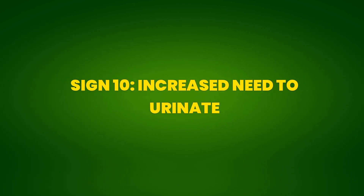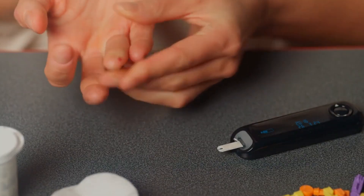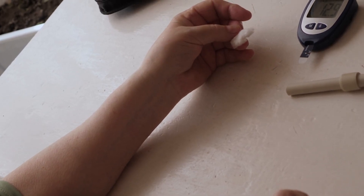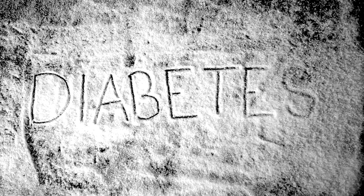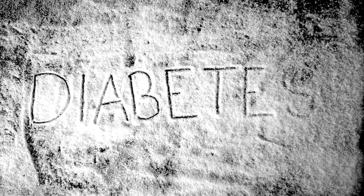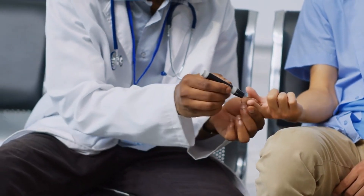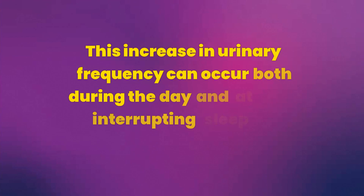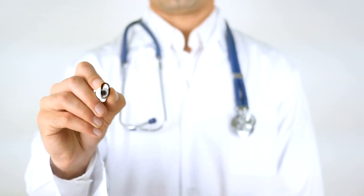Sign 10: Increased Need to Urinate. Increased need to urinate, known as polyuria, is a common sign of pre-diabetes. When blood glucose levels are elevated, the kidneys try to filter and absorb the excess sugar. However, when they cannot reabsorb all the glucose, it is excreted in the urine. This process attracts more water, resulting in increased urine production and consequently a more frequent need to urinate. This increase in urinary frequency can occur both during the day and at night, interrupting sleep and affecting quality of life. Besides being inconvenient, polyuria can lead to dehydration as the body loses more fluids than usual.